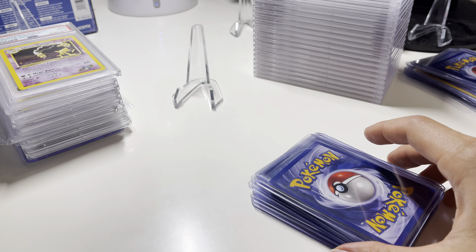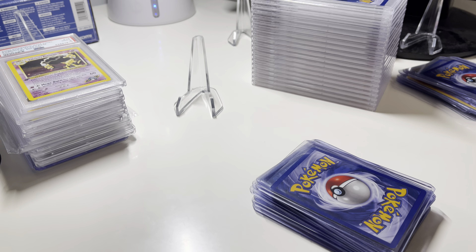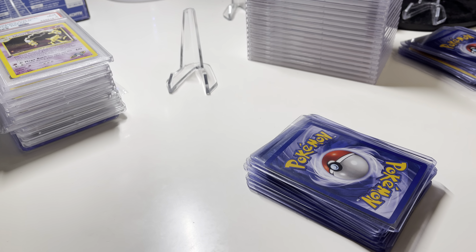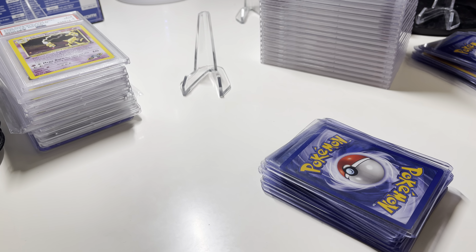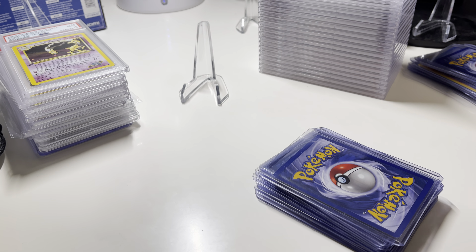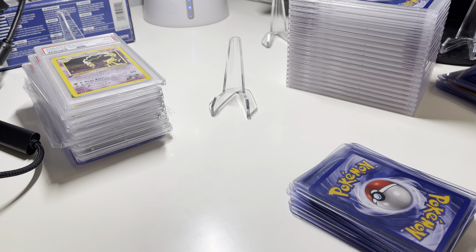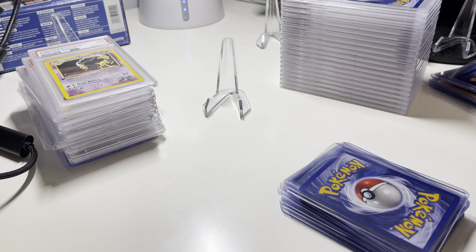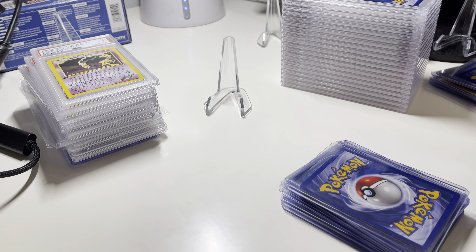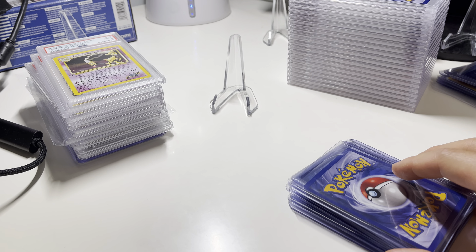I'm just learning a lot along the way — the whole business side, the financials. Like, if you paid $20 for a card and sent it to be graded for $50, that's $70. Are you going to sell it for $70? If it comes out a mint 10, then you're set. But what if it comes out like a 3? You spent $70 and can only sell it for like $40 — so definitely some losses there. Learning about market values and these dynamics.